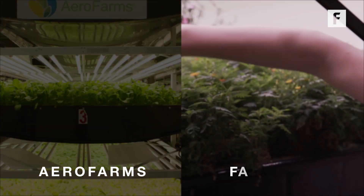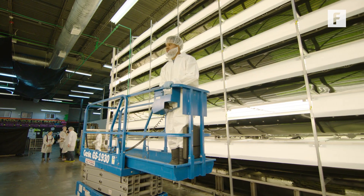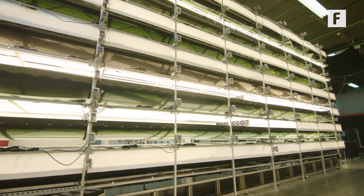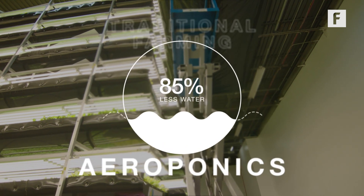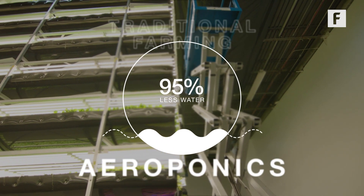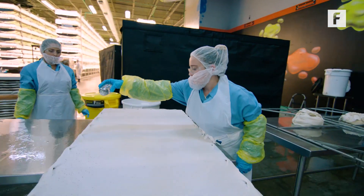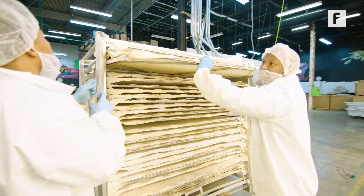While both AeroFarms and Farm One grow crops vertically, AeroFarms uses aeroponics as opposed to the hydroponics used by Farm One. That means AeroFarms mists their mixture of nutrients, water, and oxygen onto their crops' roots, resulting in close to 95% less water usage over traditional farms. And that's not the only innovation — they use their own proprietary patented reusable cloth for seeding, germinating, growing, and harvesting.